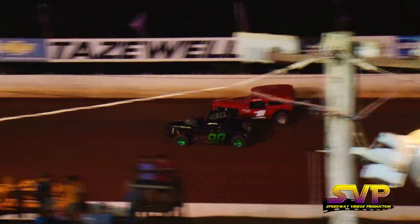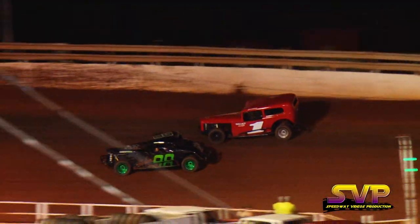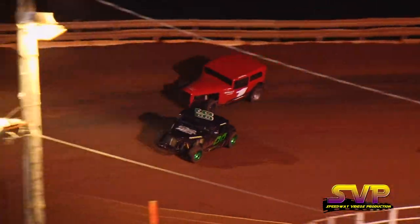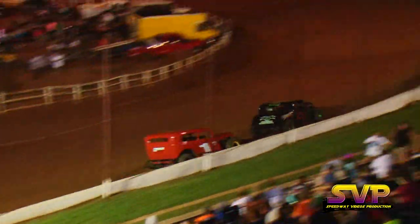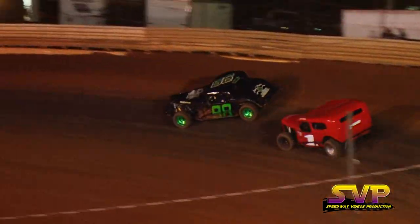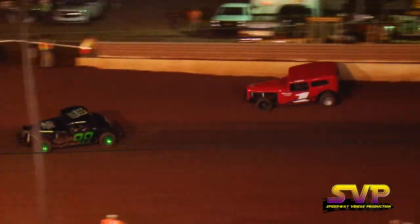Now we've got a battle going for the third spot — that's Justin Overton and Josh Chesney going door-to-door down the back stretch. Coming out of turn number four, Justin Overton will take over third. Eight laps down, seven more to go. John Stevens still your leader.